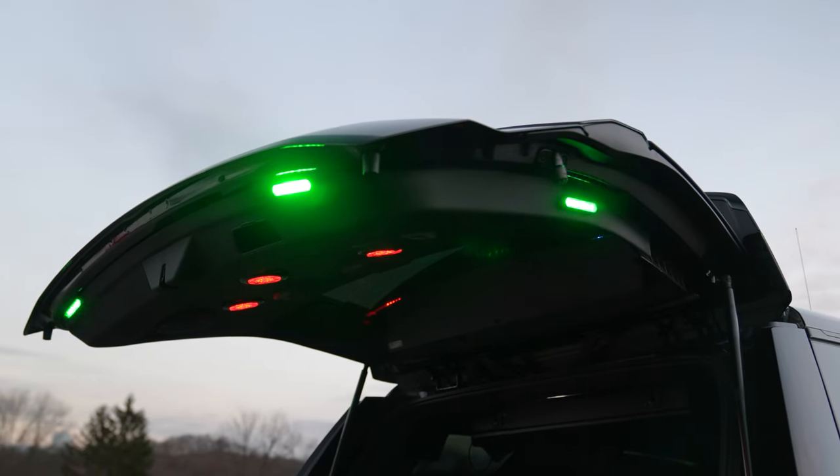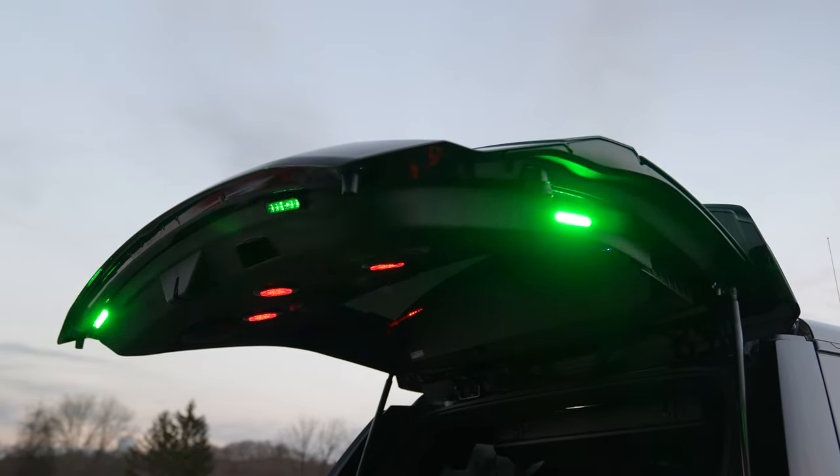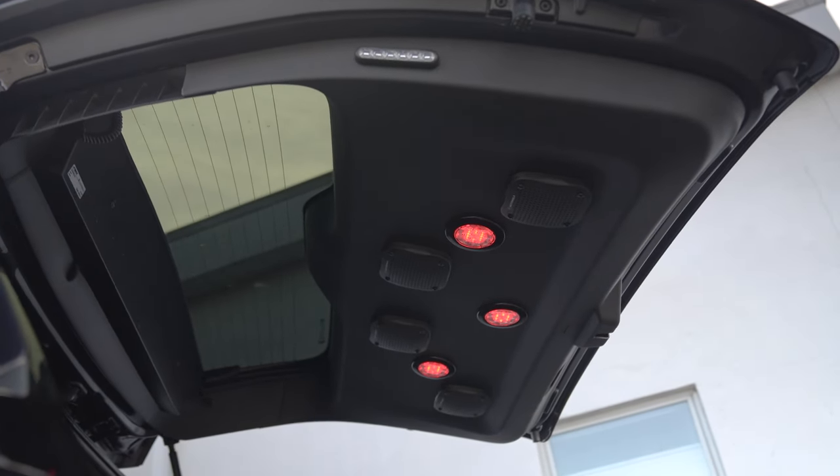We have our warning lights on our hatch side and rear. We also have our command mode for the back — we have our green in there, and then we can shut them off. On the hatch we've got four radio speakers.